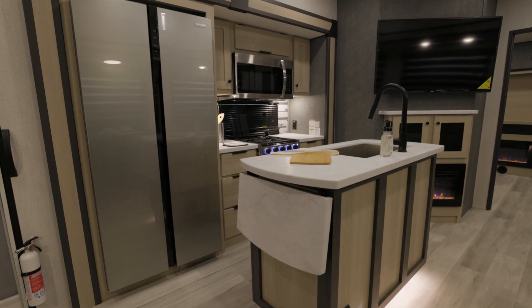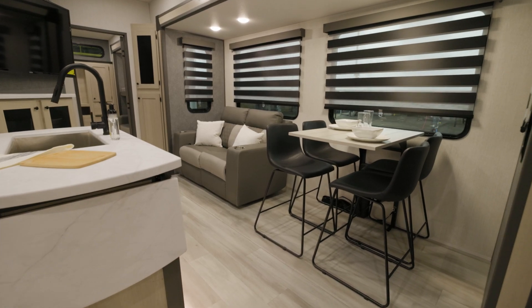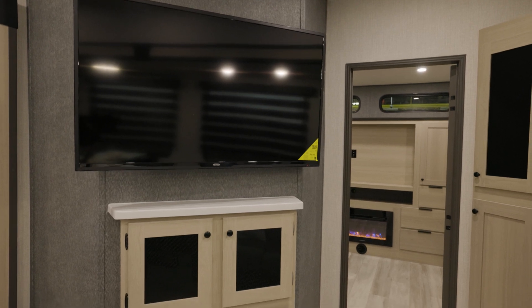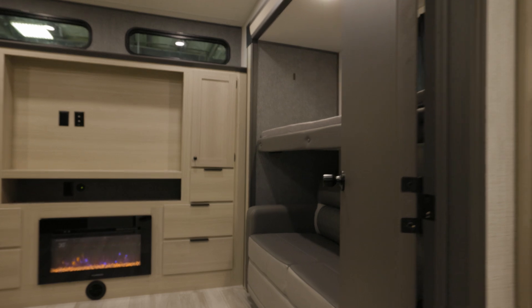As we enter, you'll immediately notice an expansive living space with two opposing slides. This RV was just built for comfort and luxury. We have two entertainment centers — one in the front living room and another in the rear bunk room, perfect for everyone to enjoy their adventure.